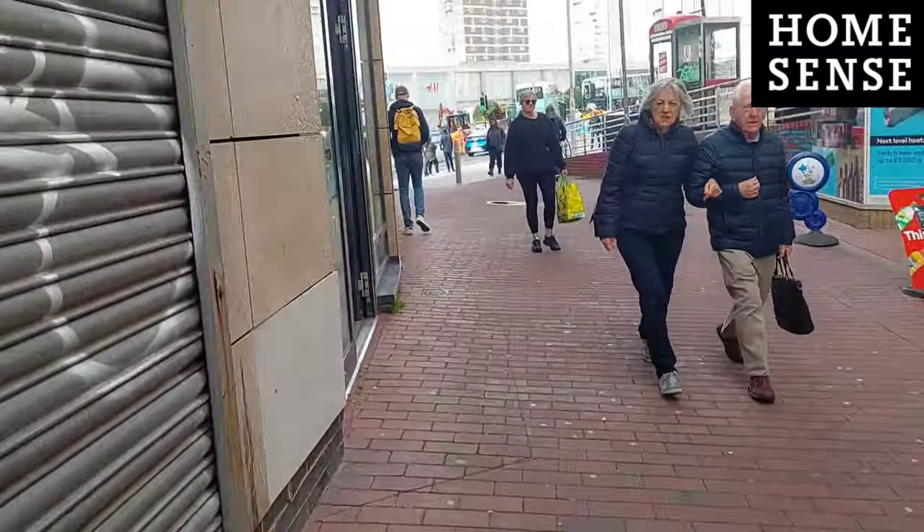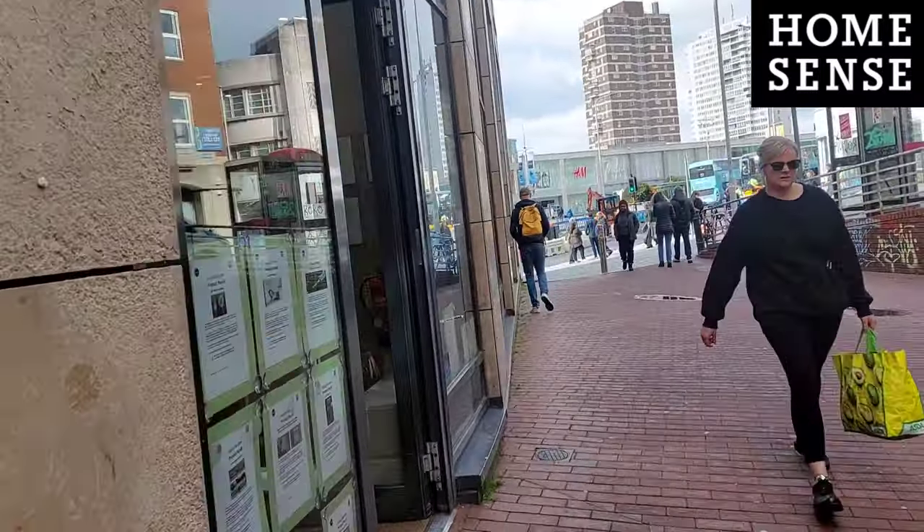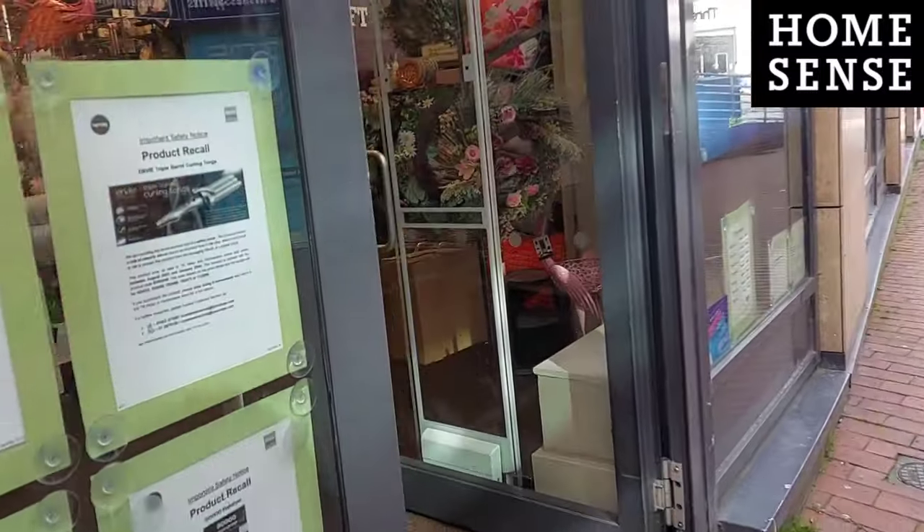Hi strangers! Yes, it's another shopping day today and we're going to go and take a look in HomeSense. I'm hoping to find some things for the bathroom, the picnic basket, or the garden. Let's go and see if there's any sales and see what we can get today.